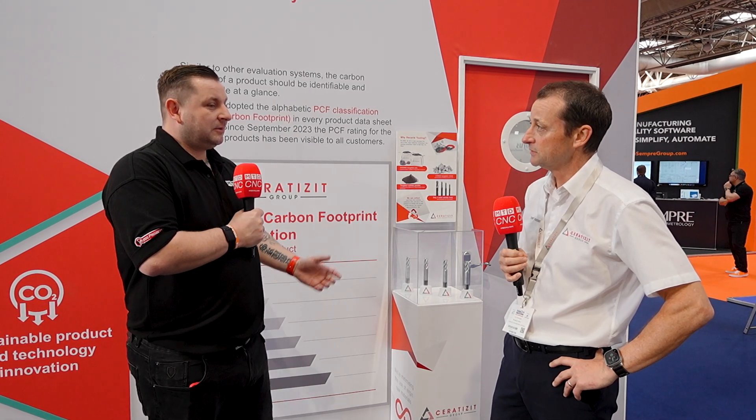Tony, from me more than anything, this has been a real eye-opener on sustainability — but also on the tools you've brought here. As you can see, the stand is getting busier and busier, so I don't want to take up too much of your time. Thank you for your time and your hospitality, and I hope you have a great week.